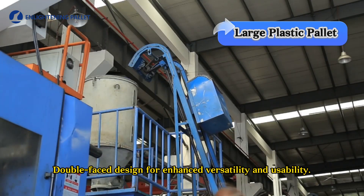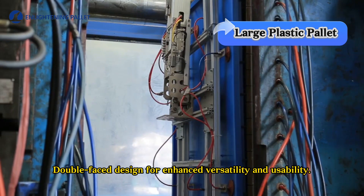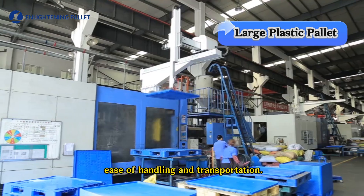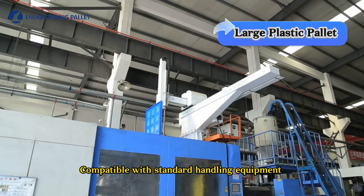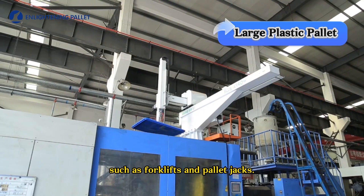Double-faced design for enhanced versatility and usability. Lightweight construction for ease of handling and transportation. Compatible with standard handling equipment such as forklifts and pallet jacks.